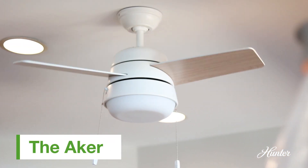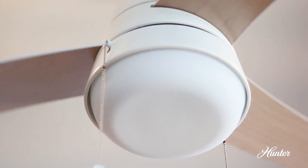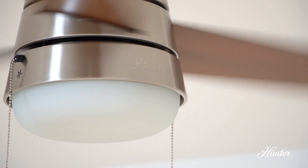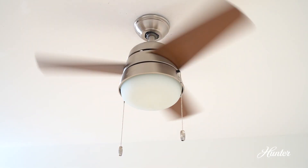The Acre is probably the cutest fan that's on the market right now. It can go in a lot of different styled spaces — particularly, I see this fan going in small offices, laundry rooms, and hallways.